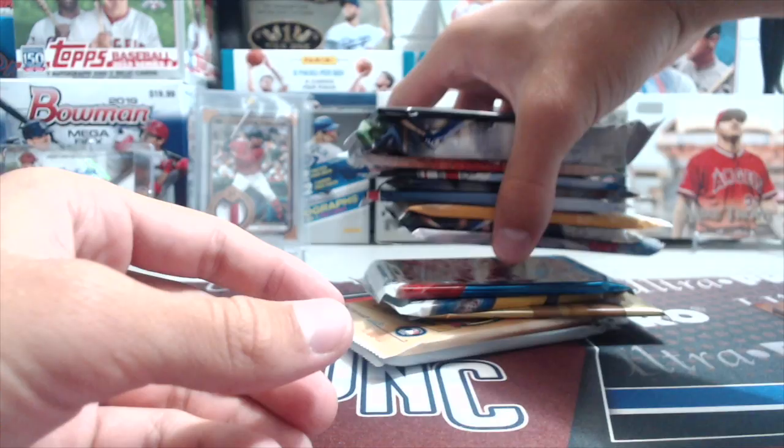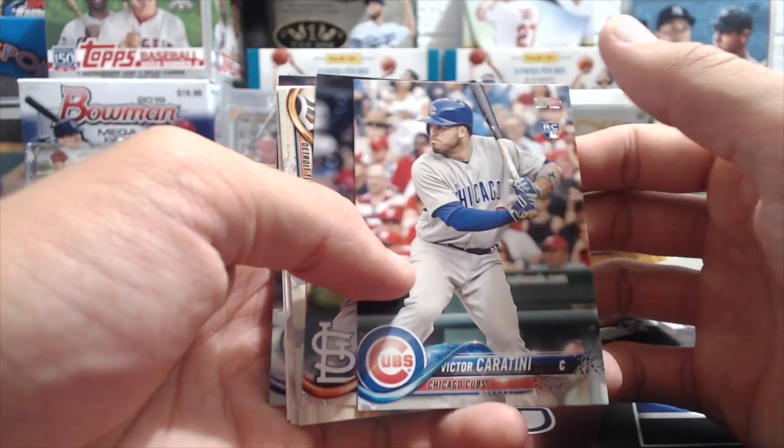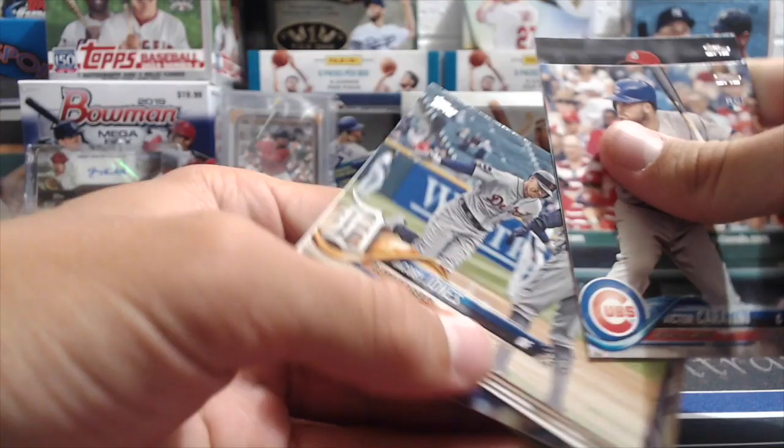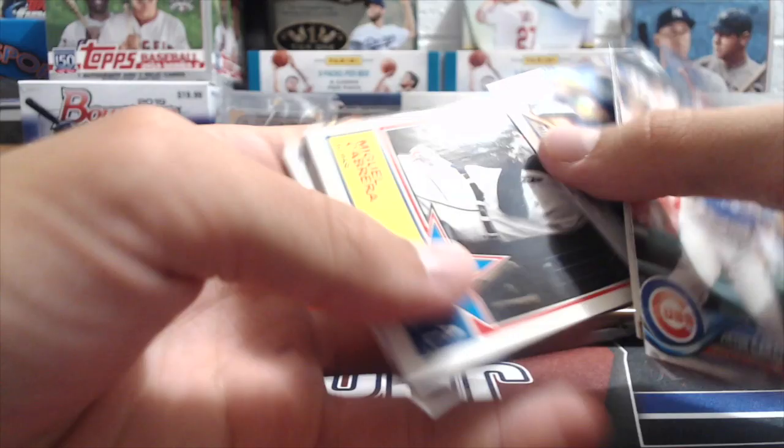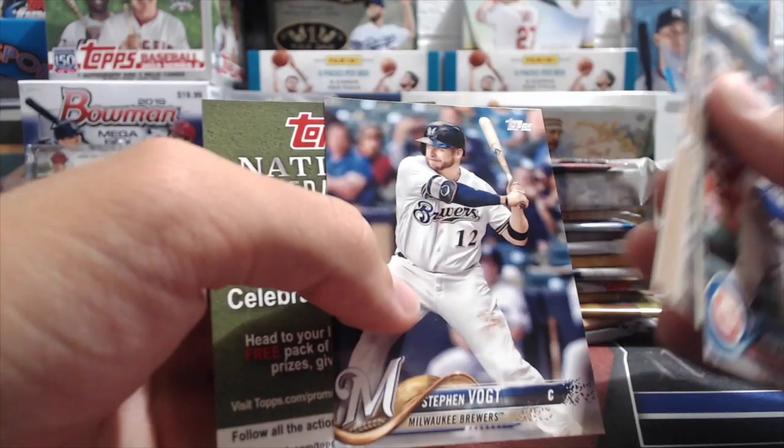We started collecting after Upper Deck had gotten out of baseball, so it's kind of fun to go back and open some of these. Upper Deck lost their license around 2008-2010 or so. Next pack: Victor Caratini, Ryan Sheriff, Jacoby Jones, Yovani Gallardo, Miguel Cabrera All-Star, a Brian Shaw rainbow foil, Tim Beckham, Jerry Familia, and Steven Matz or something like that.